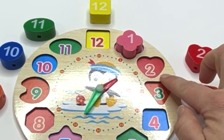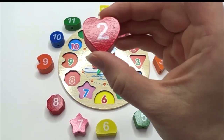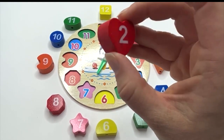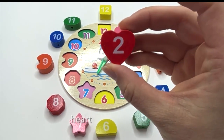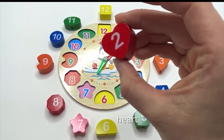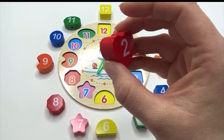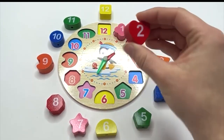What's next? Two. Can you say it with me? Two. And what shape is this on? A heart. Say it with me: heart. And what color is our heart? Red. Say it with me: red.